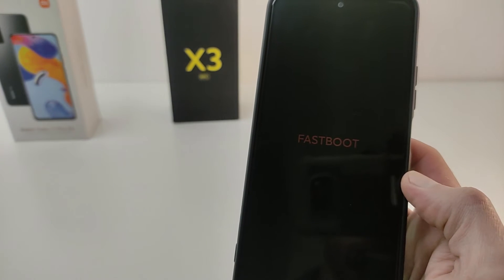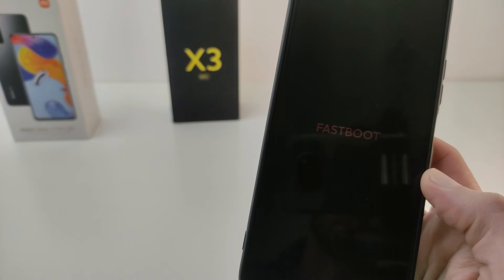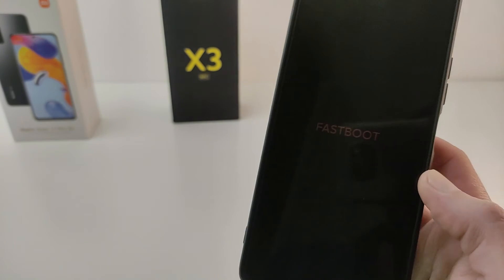Hi guys, in this video I will show you how to get out of fastboot mode on phone Xiaomi, Redmi and Poco.